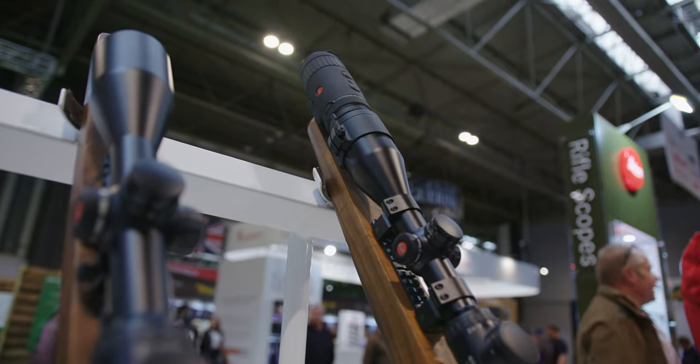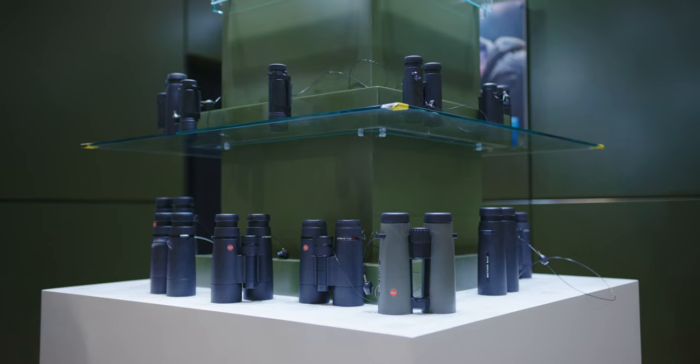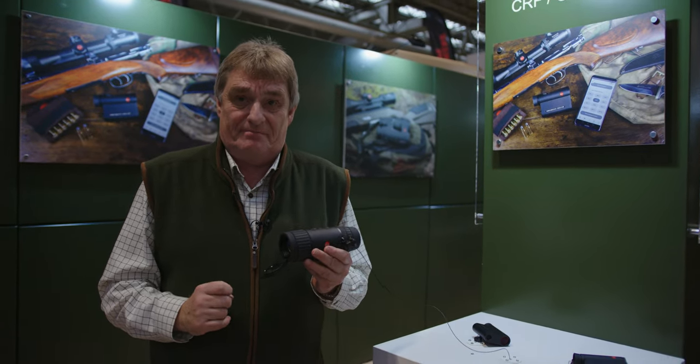If you haven't looked through Leica before, come and have a look, because we've got a global reputation for high-quality performing optics. Have a step into the world of Leica, because you will be amazed at what you can see. Thank you very much.